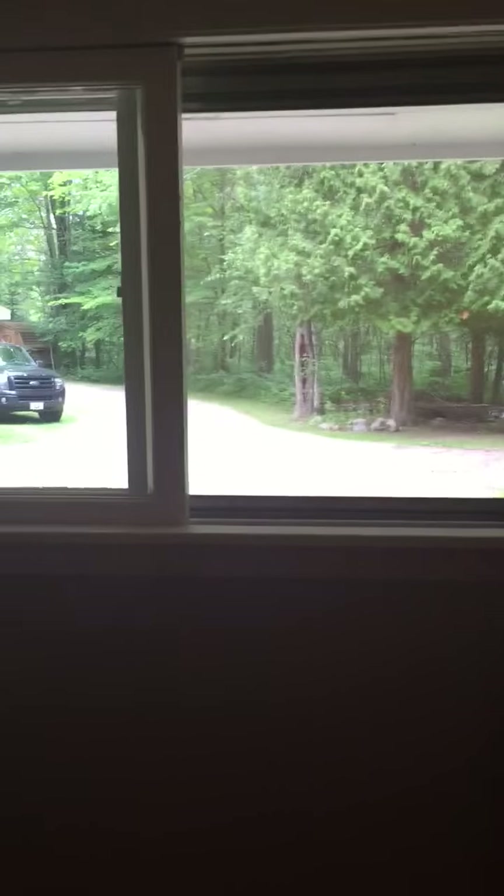This is the master bedroom. It's not that big but we don't spend a ton of time in here. There's a view to the outside here. I do have a closet in here — it's not huge but it gets the job done.